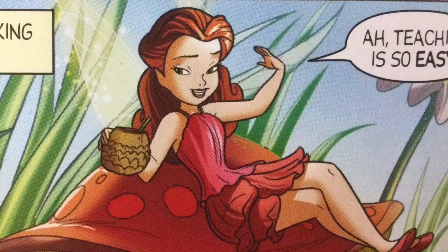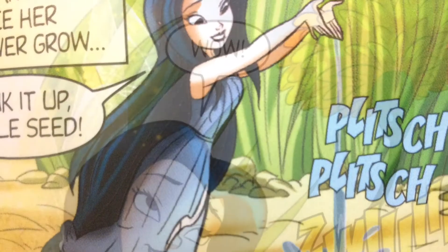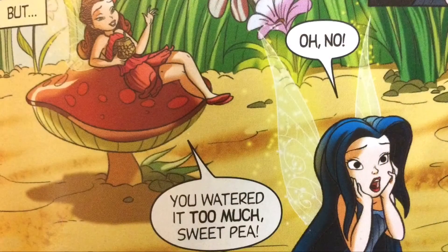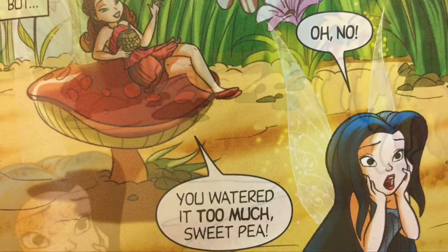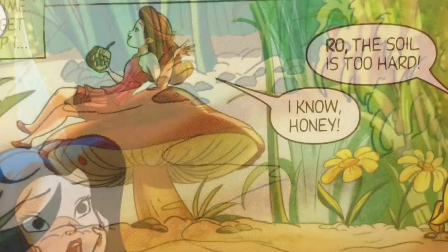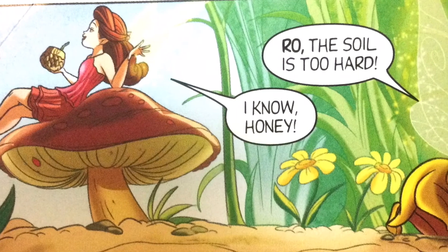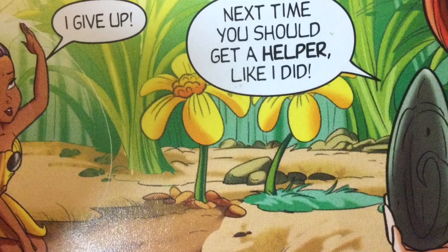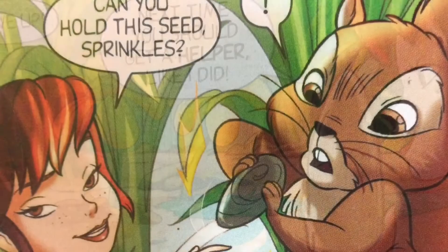Silk over-waters her seed. Dessa can't get through step one — the soil is too hard. Ro tells her to dig harder, but Dessa gives up. Ro suggests getting a helper like she did. Meanwhile another fairy asks her helper to hold the seed, but her helper eats it instead. Things aren't going as smoothly as Ro expected.